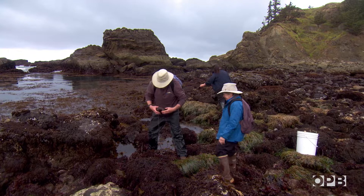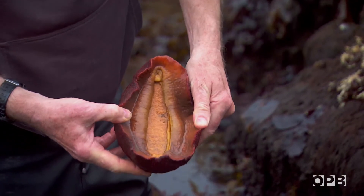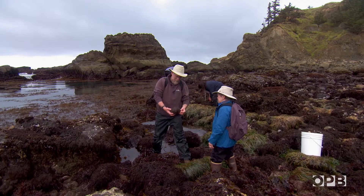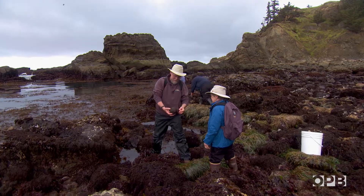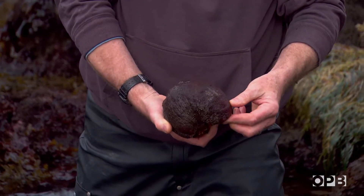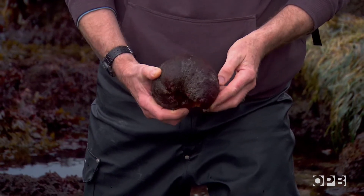A few feet away, Professor Richard Emlett finds a curious creature known as a gumboot chiton. This native mollusk is the largest of its kind in the world. It's like a big, very slow cow that goes around and eats some of this algae that you see on the rock. They can roll up almost like an armadillo rolls up.